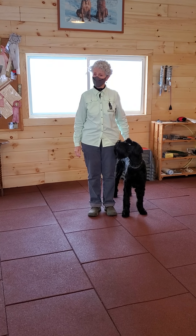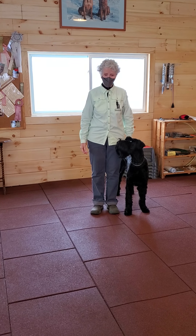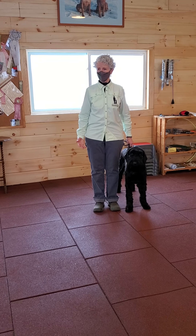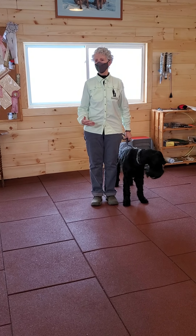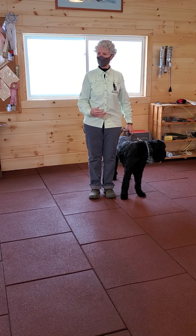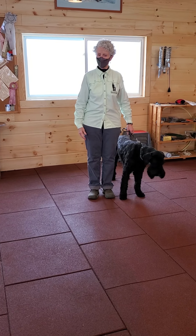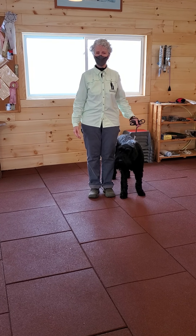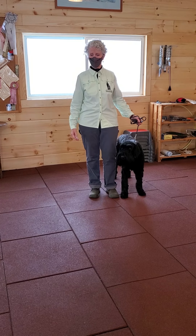Isla is the demo dog for service dog work, and she has to be trained to perform obedience skills and manners in public the same way a service dog would be required. She also has to be trained to do the various tasks that a service dog will accomplish for their veterans.